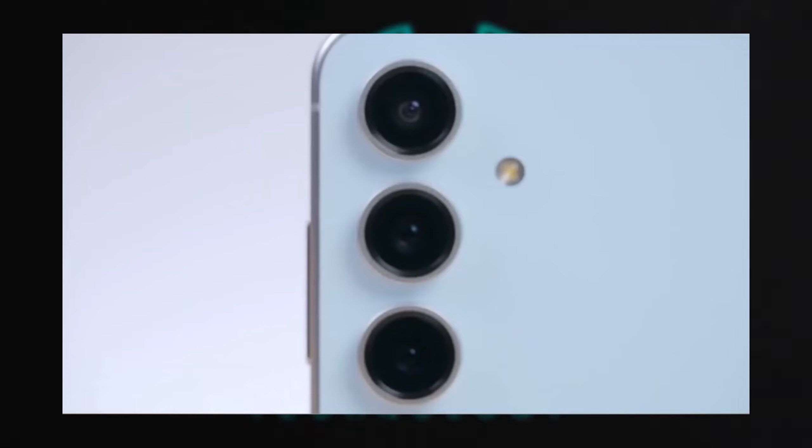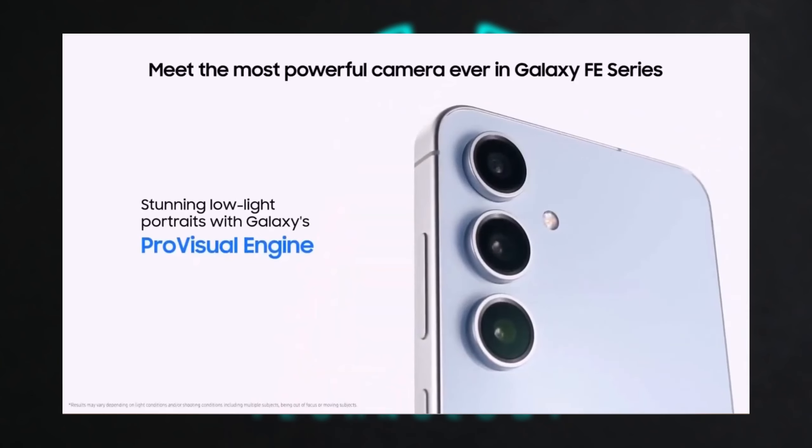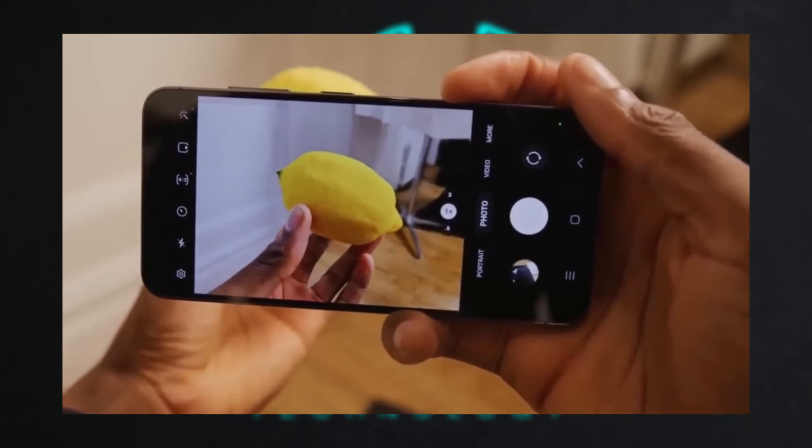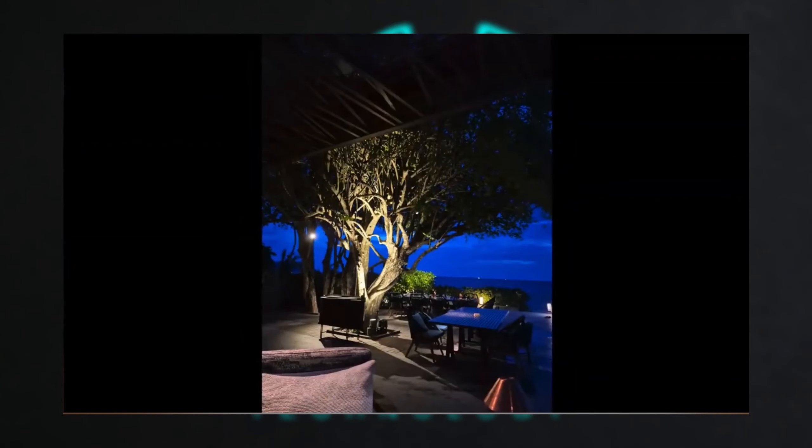Camera: While both phones share similar camera hardware, the introduction of the Pro Visual Engine in the S24 Fan Edition and the ability to shoot 8K video at 30fps make it stand out for photography and videography enthusiasts.